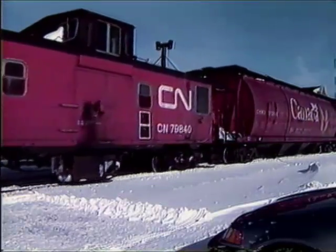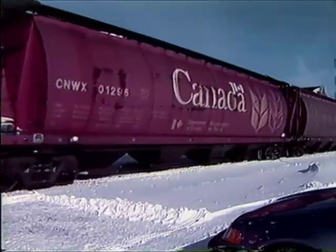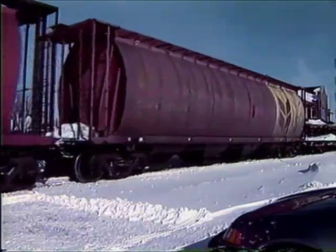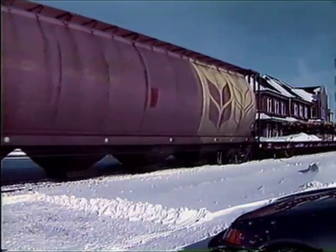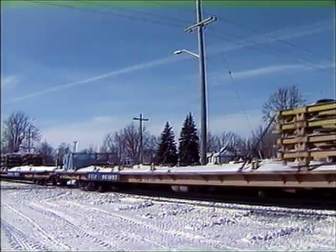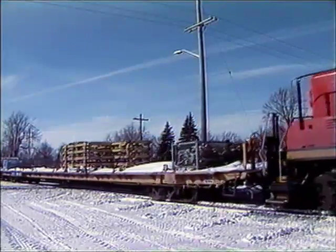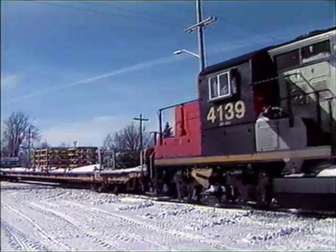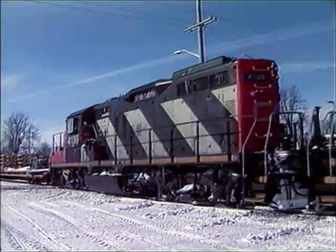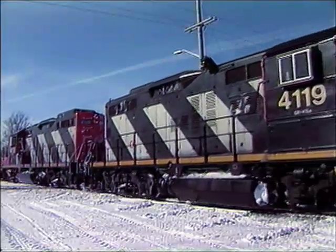With the through freight out of the way, the Canadian National Local is backing onto the interchange track. The local has a pair of Electromotive GM diesels.